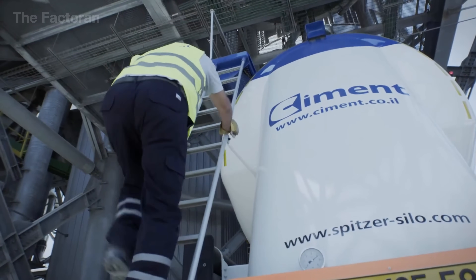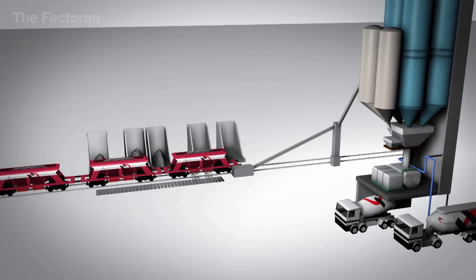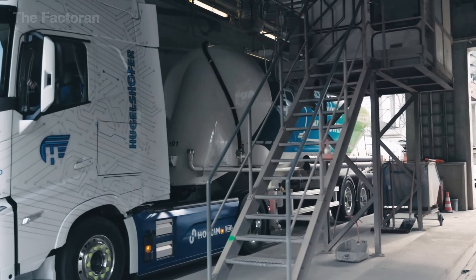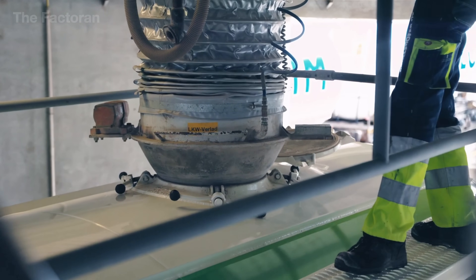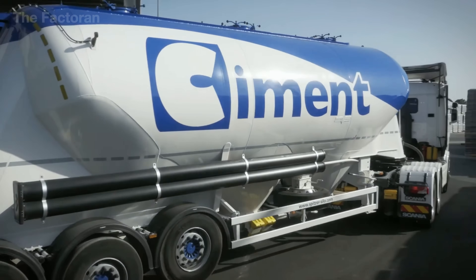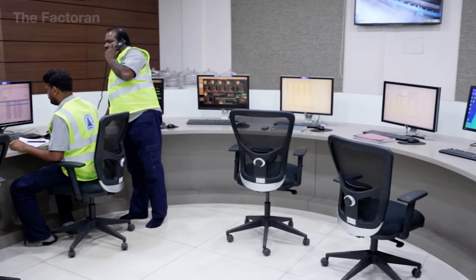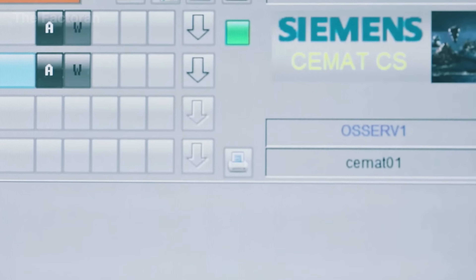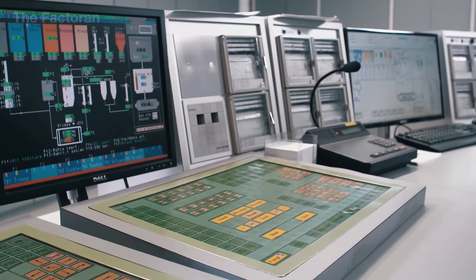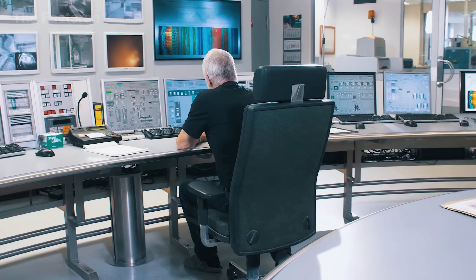For bulk cement, the product travels through sealed pipelines into specialized tanker trucks, each with a capacity of 20 to 40 tons, pressurized for quick unloading at ready-mix concrete plants. The entire packaging, storage, and dispatch process is managed through integrated SCADA and ERP systems, allowing real-time monitoring of output, batch traceability, and strict compliance with technical standards for every ton leaving the facility.